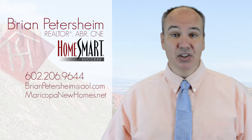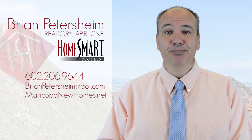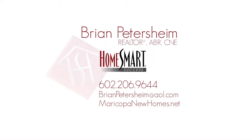So I did promise you six tips and there they are. But as an extra, I will give you a seventh tip free of charge: call Brian Petersheim at HomeSmart Real Estate. Gets you top dollar and great results. Here's my cell phone number: 602-206-9644. Thanks and have a great day.